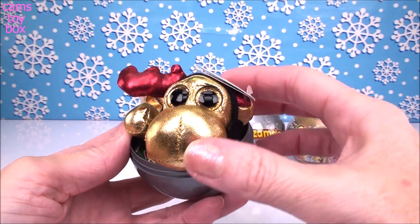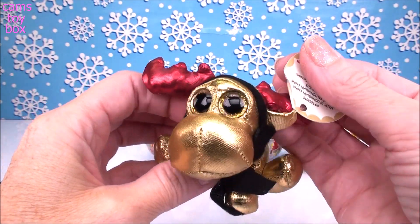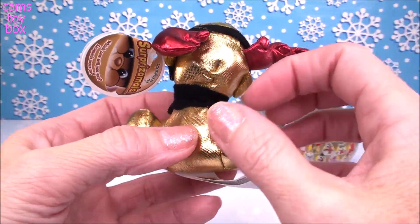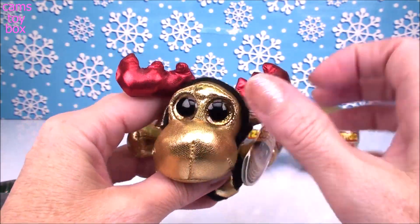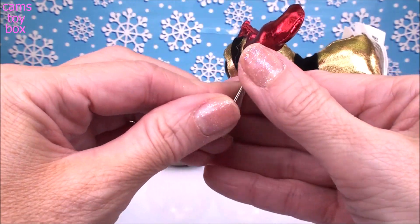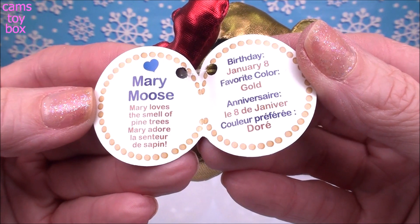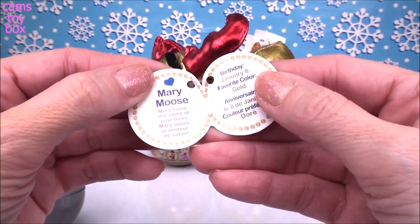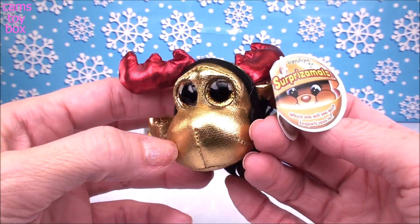Whoa, check out this guy — speaking of festive, holy moly! Look how gold. We got a little reindeer. He's so shiny, he's almost like too bright. Beautiful red antlers. If you open the little tag here it'll tell you who we got. This is Mary Moose! It says Mary loves the smell of pine trees — I bet she does, because that's where moose live, in the woods. Her birthday is January 8th and her favorite color is gold, of course.